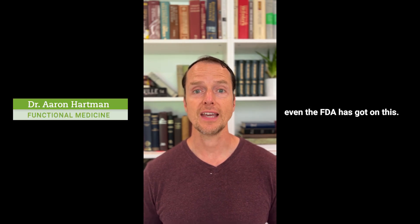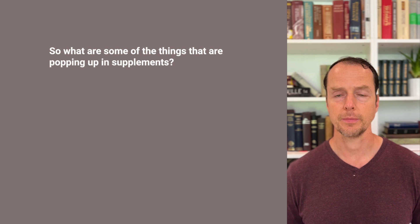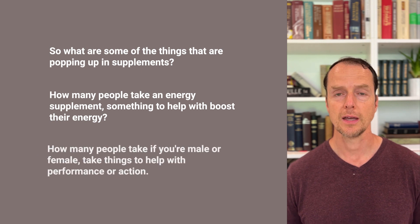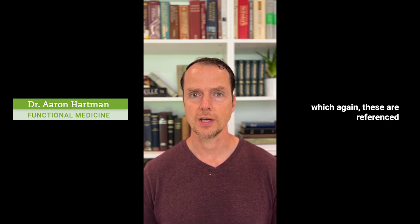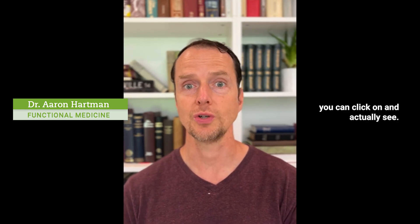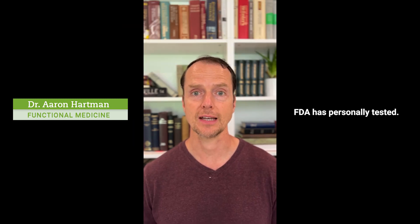This is a big issue because even the FDA has gotten on this. What are some of the things that are popping up in supplements? How many people take an energy supplement or something to help boost their energy? These are referenced below, so feel free to check those. We are including the FDA fraudulent database link as well, that you can click on and see what the FDA has personally tested.